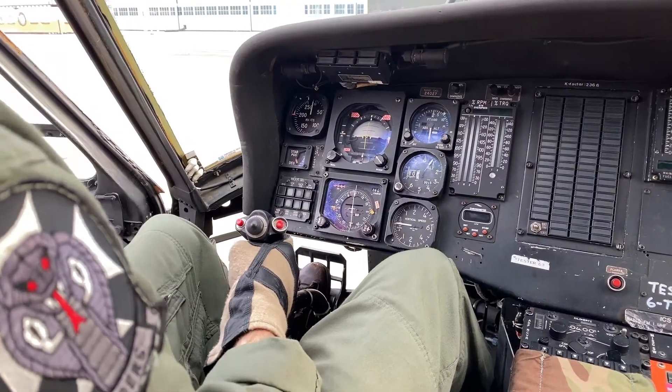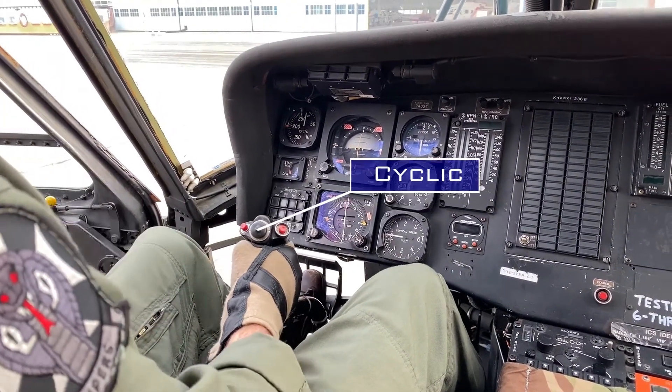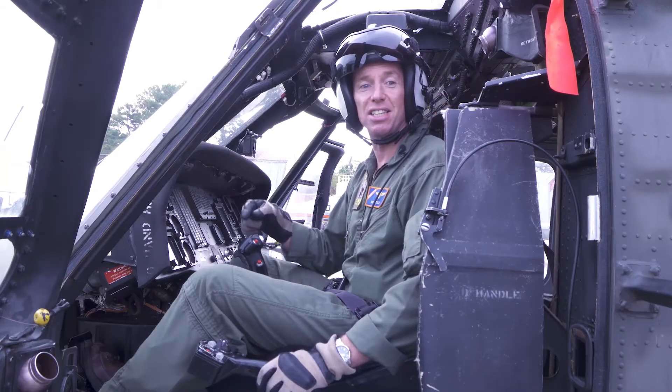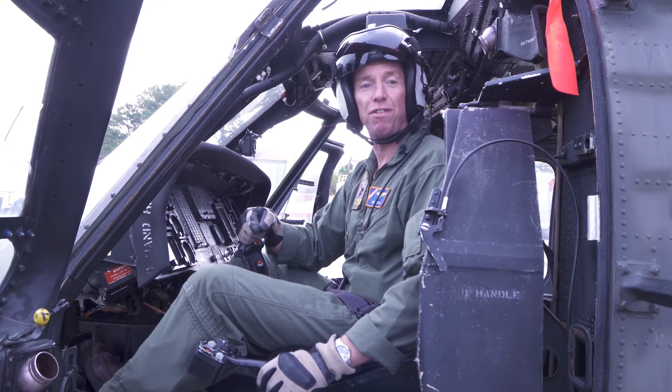This stick is called the cyclic. You push it forward to make the helicopter go forward and you pull it backwards to make the helicopter go backwards. Pushing the cyclic to the side causes the helicopter to fly sideways.